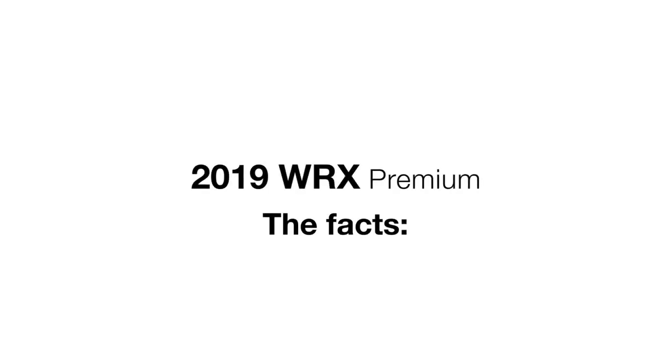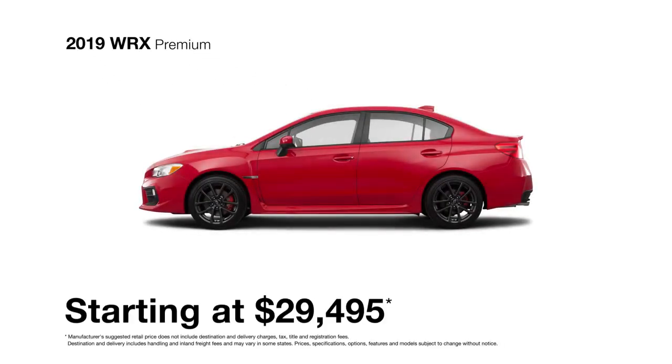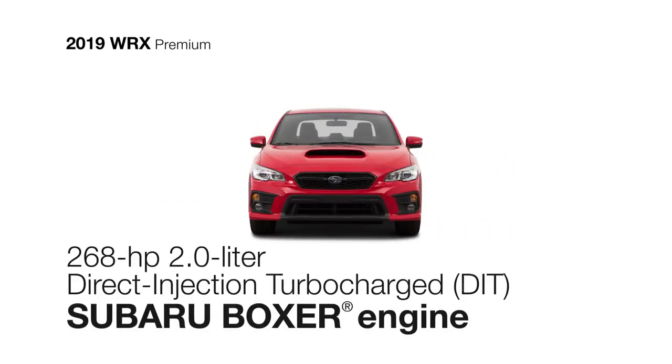Turbocharged and rally-inspired, the WRX Premium was built to make every road worth driving. Including all the base model has, the WRX Premium boasts the power of the 268-horsepower direct-injection turbocharged four-cylinder Subaru Boxer engine.